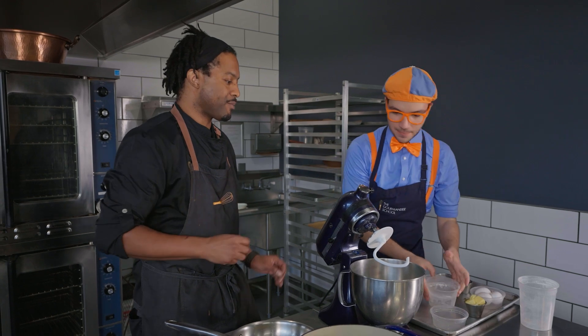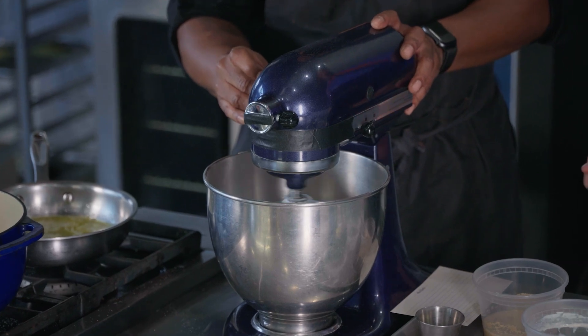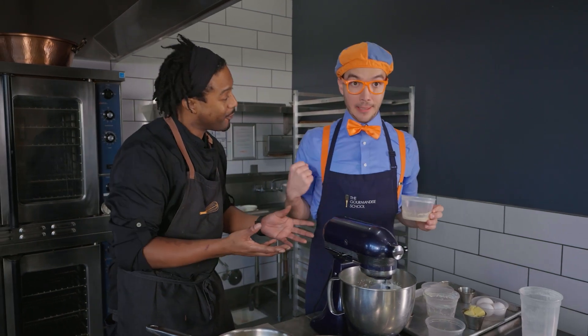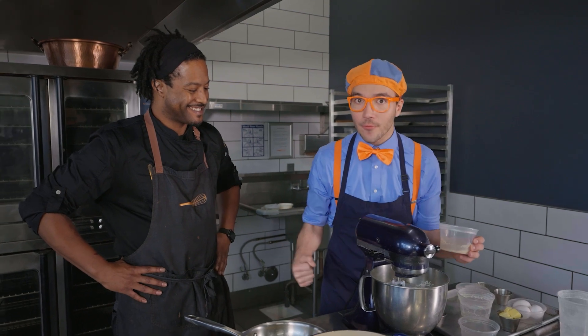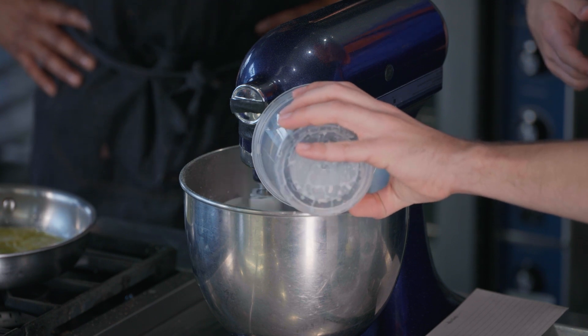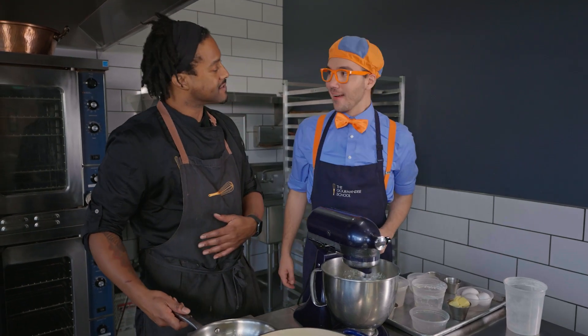Now this is the best part — we're going to close this, lock it, and turn it on. And the yeast that we bloomed earlier, you're going to pour that in there. Do you hear the mixer? It sounds so powerful — mixing up all the dough! We want that to be completely combined before we add our melted butter. It looks like it's almost there — I think we're good.